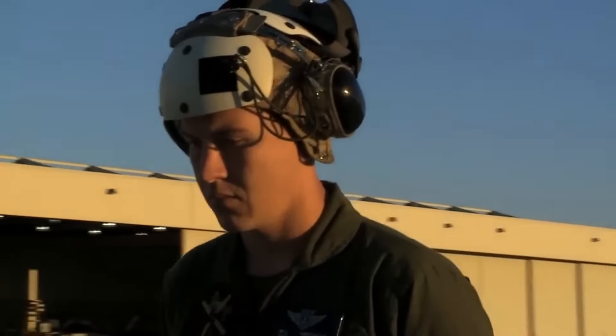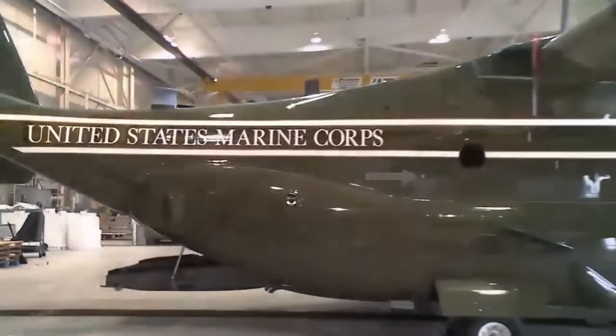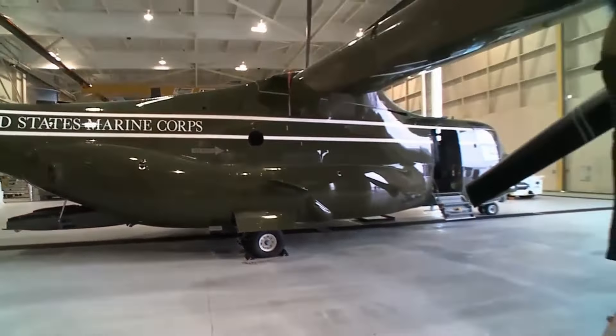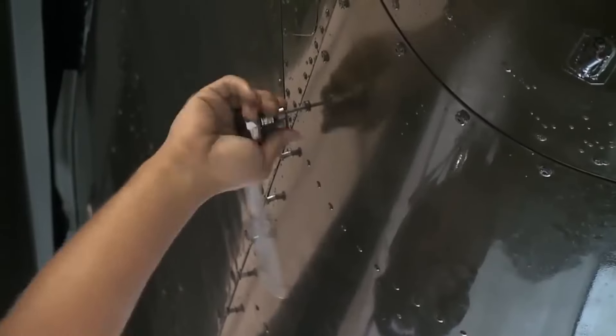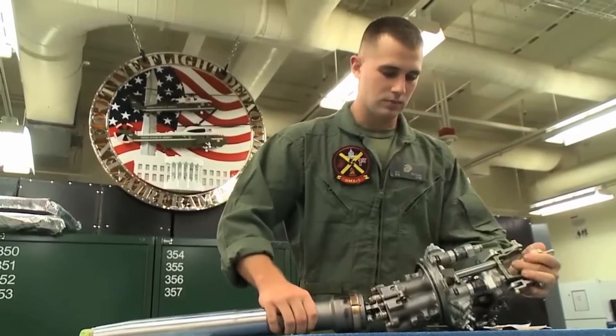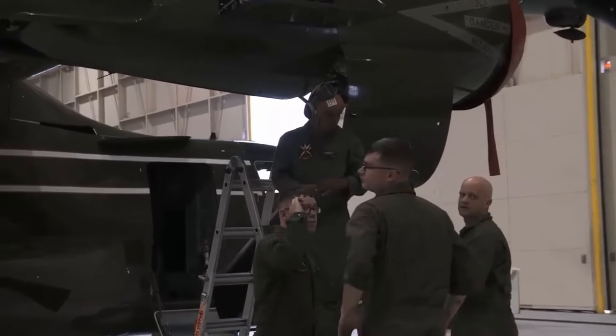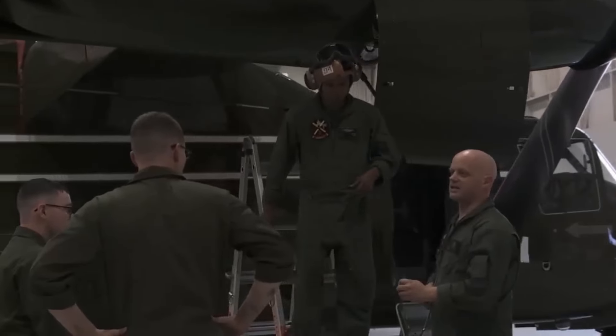Becoming a part of the squadron is an arduous journey that includes a 10-week officer candidate school, six months of basic school, six weeks of aviation pre-flight indoctrination, an average of 22 weeks of primary flight training, and 27 to 44 weeks of basic, intermediate, and advanced flight training. Afterward, they spend six to 12 months in the fleet replacement squadron.